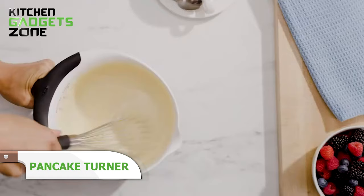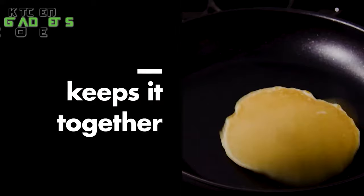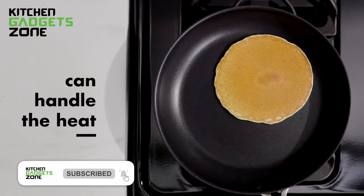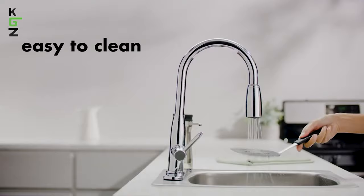OXO's silicone pancake turner simplifies neatly maneuvering under and lifting delicate baked goods with its thin, flexible head that slides smoothly. The stainless steel reinforced edge provides durability to flip while the heat-resistant silicone protects pans. No more wrestling with fallen-apart pancakes or ruining expensive cookware. This multi-purpose turner also excels at burgers, crepes, cookies, and more. Keep breakfast and snacking easy, intact, and damage-free with this must-have accessory.